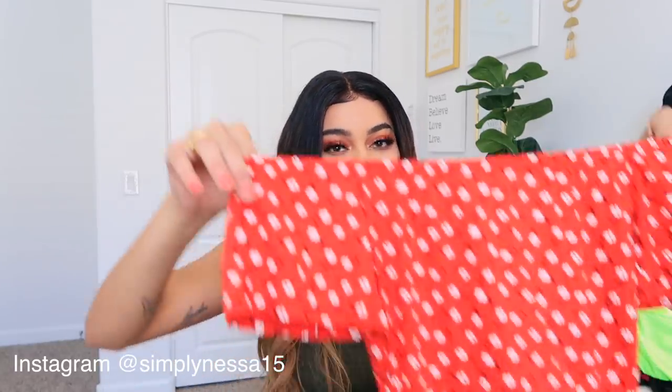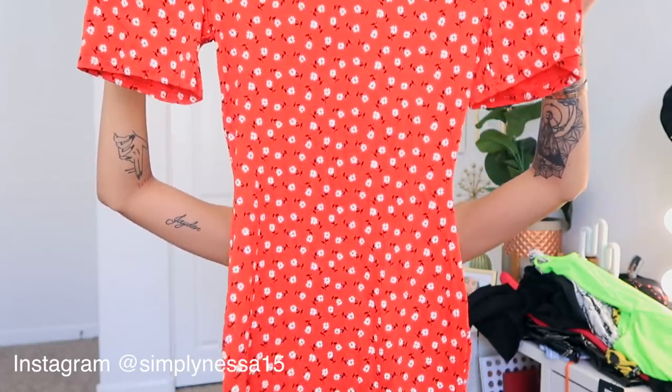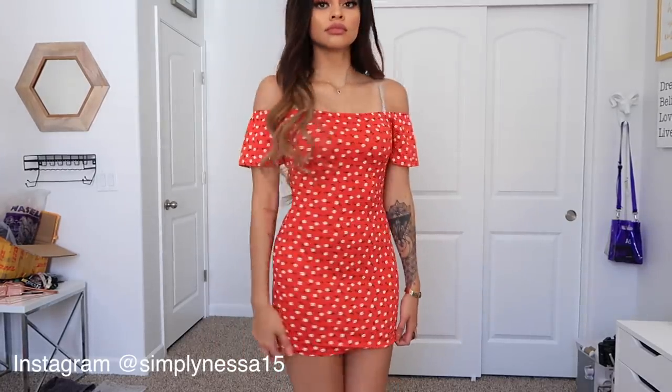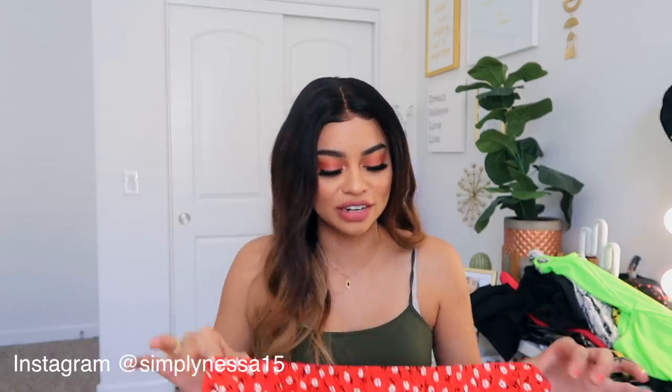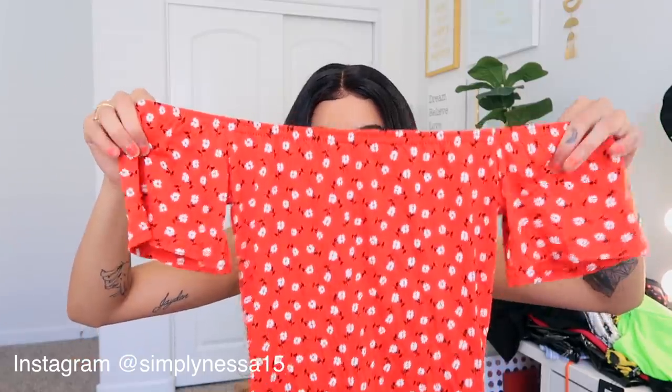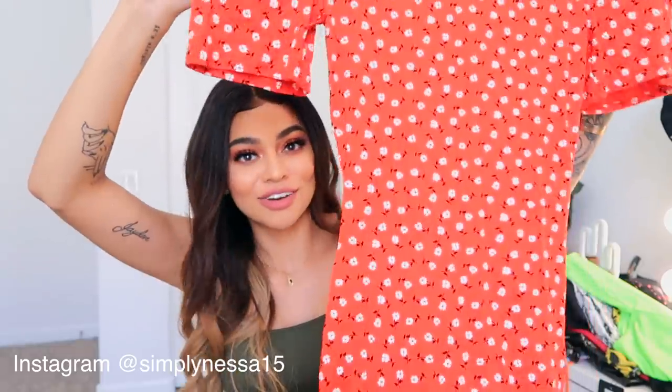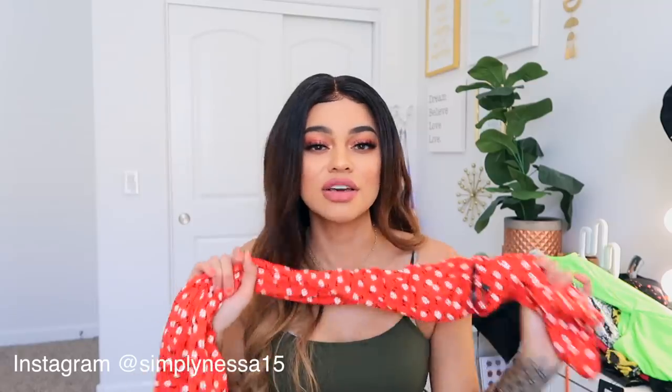The last dress I have to show you is this off-the-shoulder one, and I think it is so freaking cute. It's very similar to a yellow one I got in the past — I was so in love with that dress, the way it felt and the flow of it — so I ended up getting this one as well. It has a very similar pattern but in red. I love red; it's probably my favorite color right now. Just another dress you can throw on quickly with some sneakers or white Vans and be out the door.